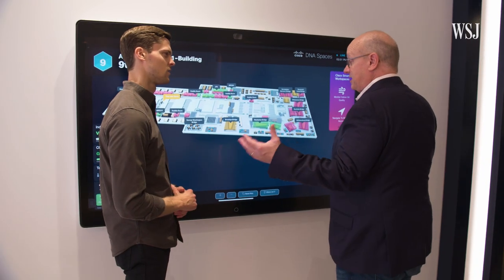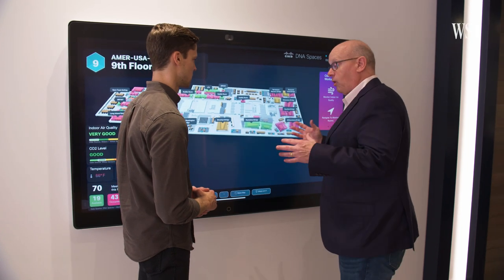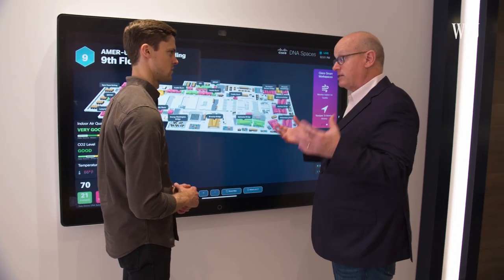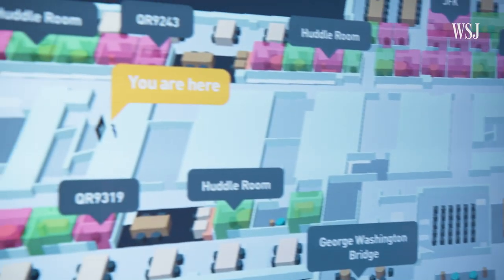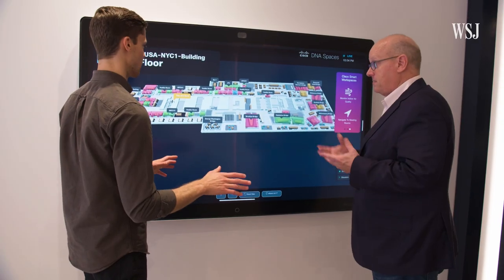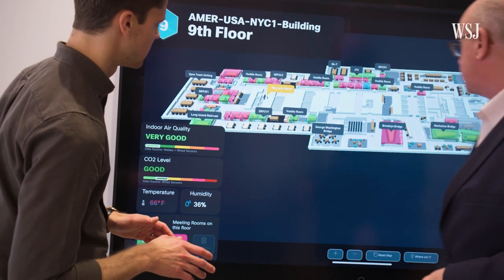Or they could do as Cisco does, and feed the data here for employees to see. Really, what we have here is the great ability to show employees space availability. Red is obviously a space that is booked and being used right now, amber is a space that's booked and not being used, and green is an available space. Let's find a space — here's one right here, we'll go to this space.